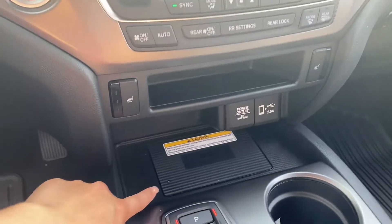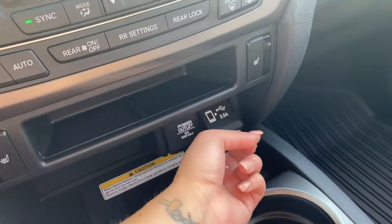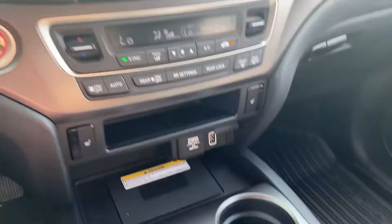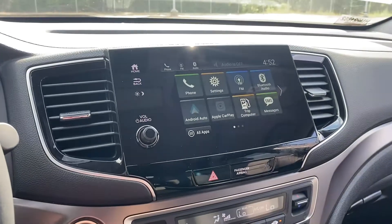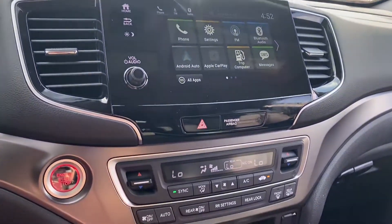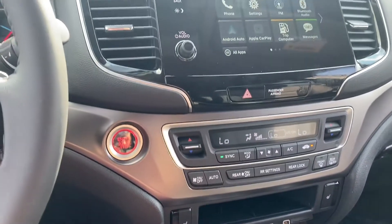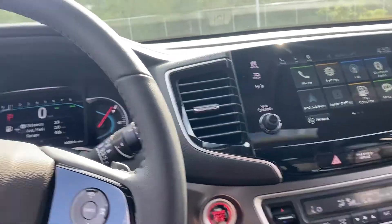This is that wireless phone charger I was telling you about. Apple CarPlay — you would plug your phone into that port there and your phone screen will be mirrored right on the radio screen. Dual climate control, heated seats, and power moonroof.